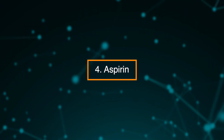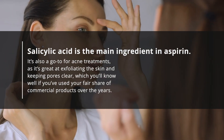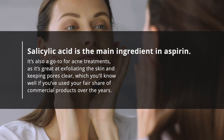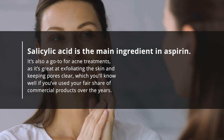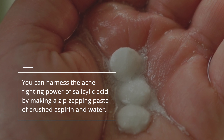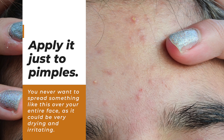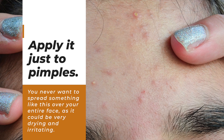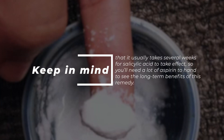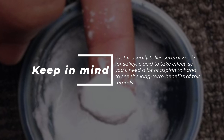4. Aspirin. Salicylic acid is the main ingredient in aspirin. It's also a go-to for acne treatments as it's great at exfoliating the skin and keeping pores clear, which you'll know well if you've used your fair share of commercial products over the years. You can harness the acne-fighting power of salicylic acid by making a zit-zapping paste of crushed aspirin and water. Apply it just to pimples — you never want to spread something like this over your entire face as it could be very drying and irritating. Keep in mind that it usually takes several weeks for salicylic acid to take effect.